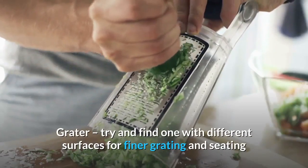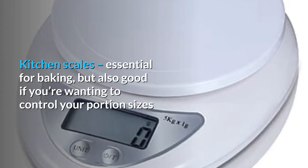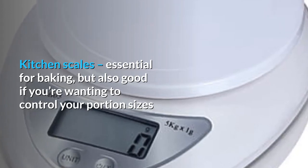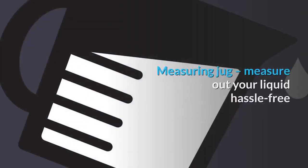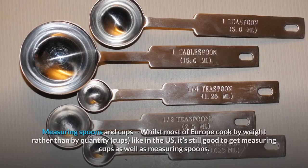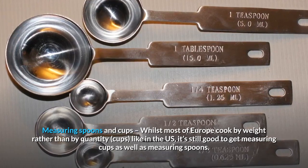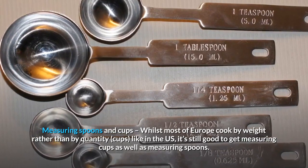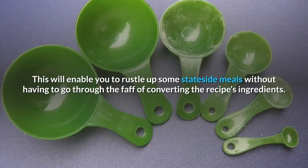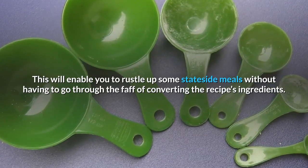Grater: try and find one with different surfaces for finer grating and seeding. Kitchen scales: essential for baking, but also good if you're wanting to control your portion sizes. Measuring jug: measure out your liquid hassle-free. Measuring spoons and cups: whilst most of Europe cooks by weight rather than by cups like in the US, it's still good to get measuring cups as well as measuring spoons. This will enable you to rustle up some stateside meals without having to go through the faff of converting the recipe's ingredients.